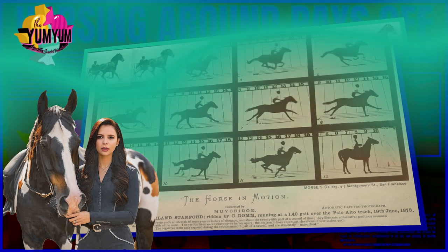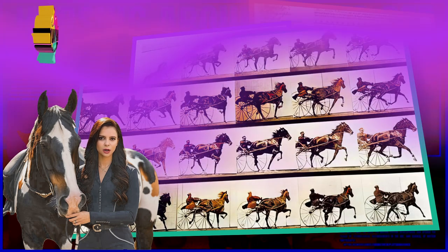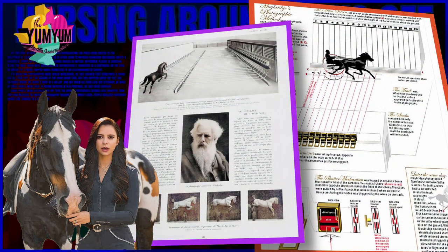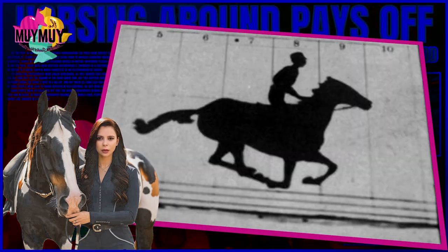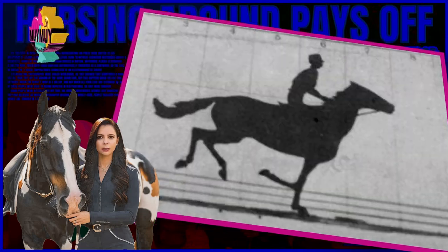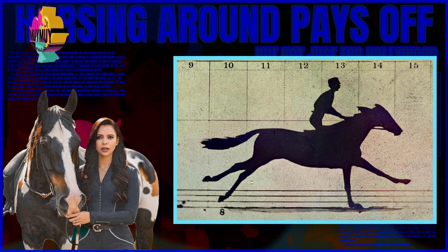Muybridge placed 12 cameras along the racetrack with their shutters automatically triggered as a cartwheel, or the legs or breast of a horse, tripped wires connected to an electromagnetic circuit. The resulting photographs were hailed worldwide, as they showed that sometimes a horse has all four feet off the ground at the same time — but this happens when the feet are gathered under the horse's body in a gallop, and not when all four legs are extended, as most people were used to seeing depicted in old paintings. So they were shocked.